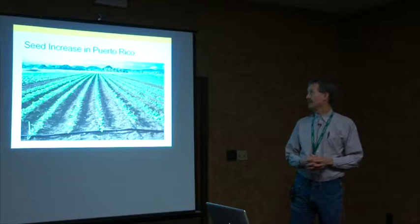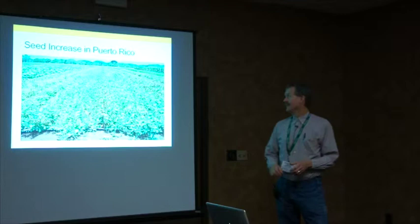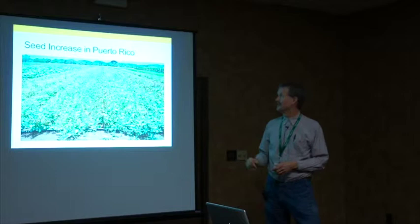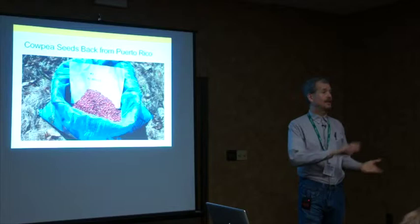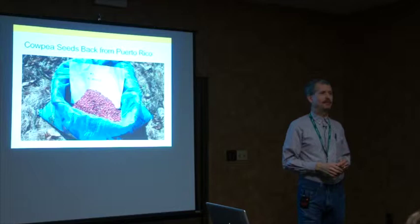We sent about a dozen varieties down to Puerto Rico again — Brian works there, and I'm quite jealous. In spring, we got about 25 to 30 pounds back for each variety that went out to the fields in 2014. Really good yields. You can see differences in color and plant shape. We've got samples of most of them in the FBC talking lounge. One variety isn't a black-eyed pea — it's sort of a purple-eyed pea — and the others have all sorts of different colors.